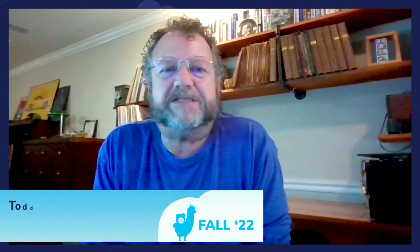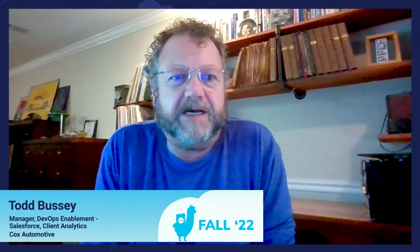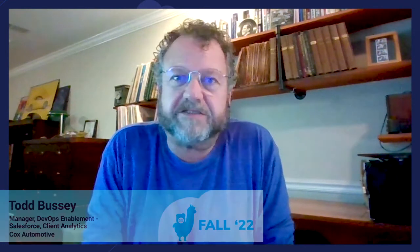Hello, my name is Todd Bussey. I am the manager of DevOps Enablement at Cox Automotive. I was invited here today to speak to you a little bit about Cox Automotive's journey with Copado in our Salesforce space.